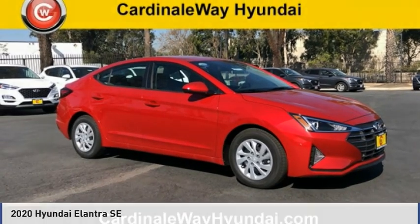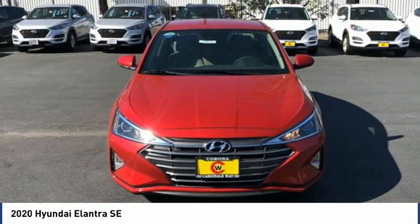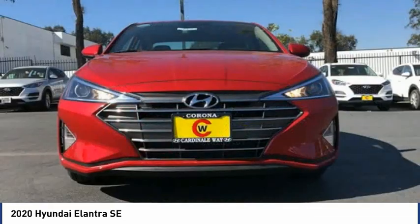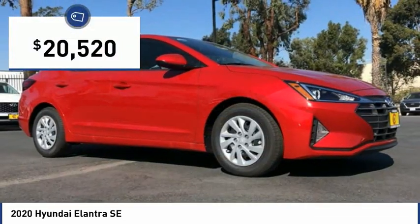Drive the 2020 Elantra. The Elantra boasts the most interior room in its class and gets an exceptional 35 miles per gallon. With its luxurious standard features, the Elantra is an easy choice and is priced below $25,000.